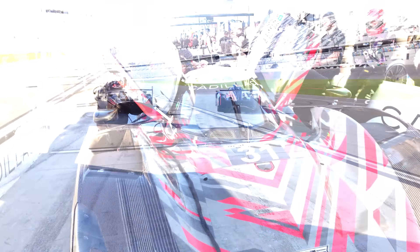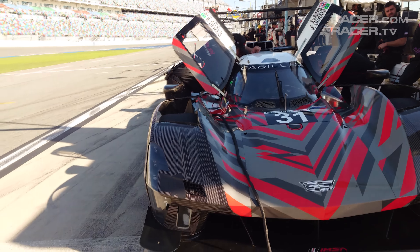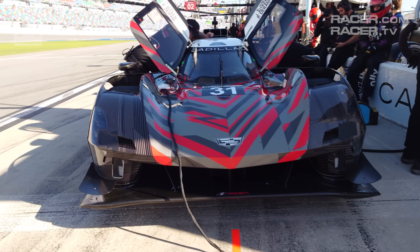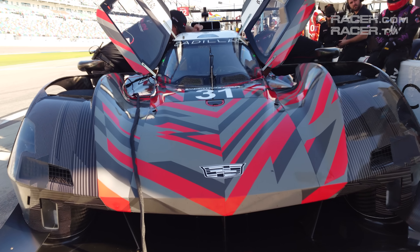Where Acura and BMW added their proverbial 15 pieces of flair to the fronts of their GTP cars with the intent to catch people's attention, Cadillac opted for something blunt and menacing. The VLMDH is pure business up front. It looks like it wants to throw a punch, which I love.